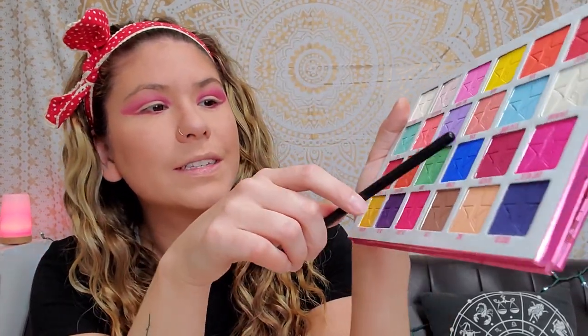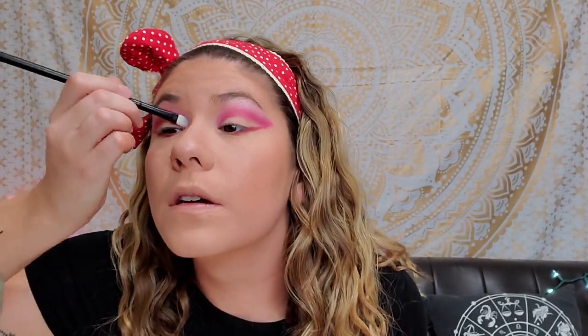Now that that is done, I'm going to dip into some brighter shades. I want to blend out my top just to brighten it up. I want to use Snack — it's a really pretty shimmery pink. I'm going to go in and brighten it up. It's blending out really well with the other pink. I absolutely love this, it's turning out really cute.